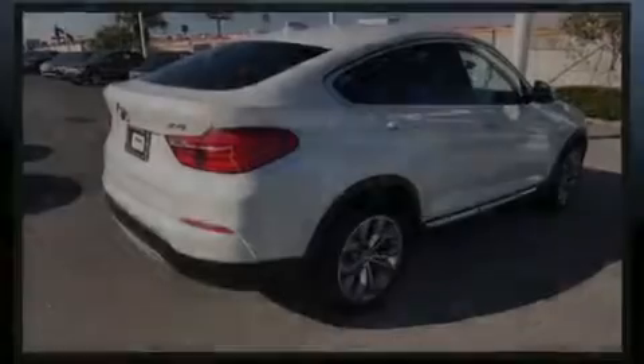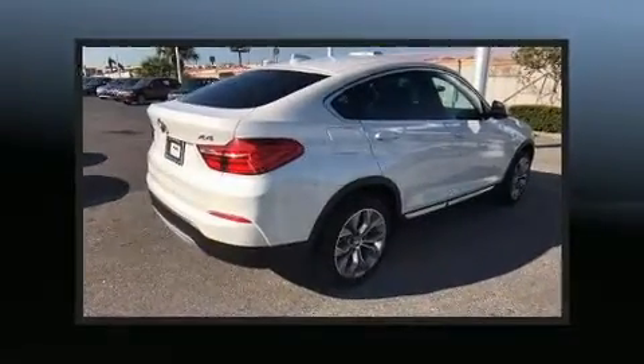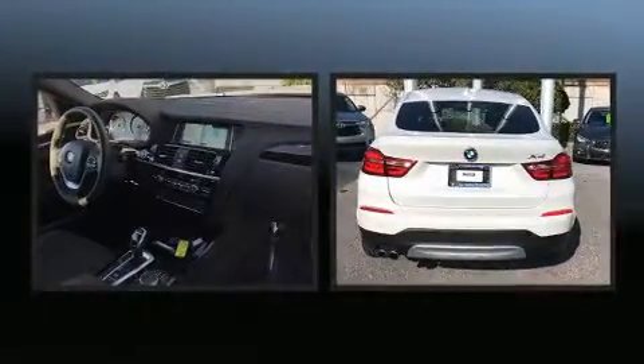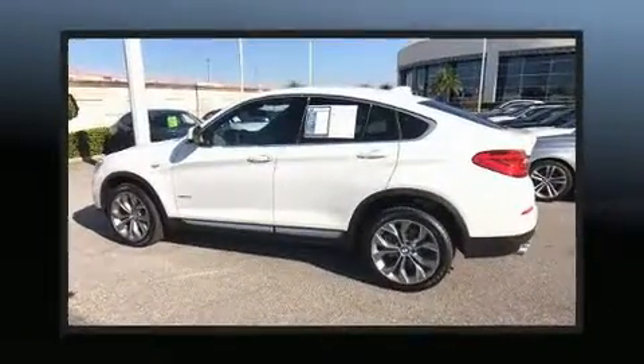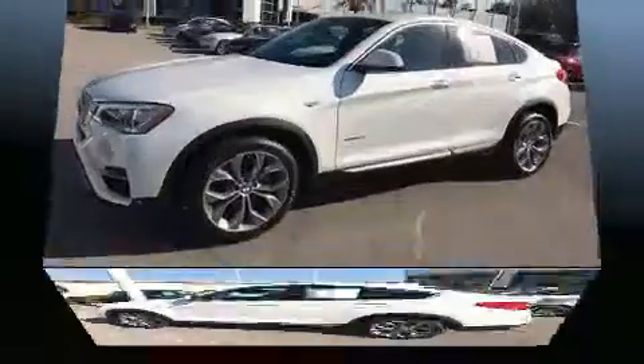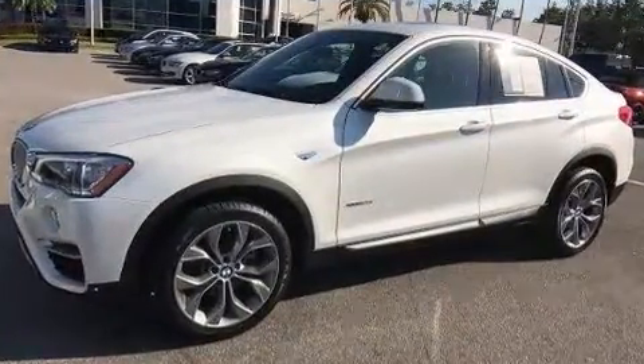Sensibility and practicality define the 2018 BMW X4. With less than 10,000 miles on the odometer, this model delivers an exhilarating ride without compromising ultimate luxury. BMW made sure to keep road handling and sportiness at the top of its priority list.